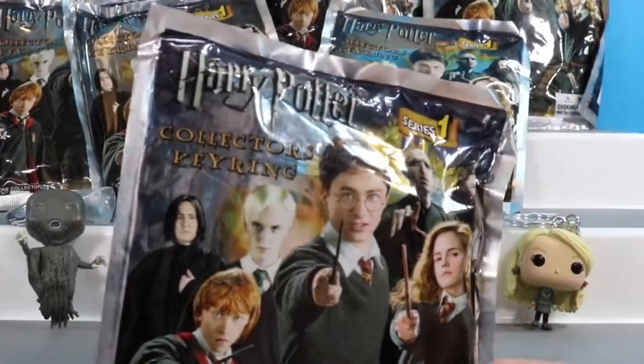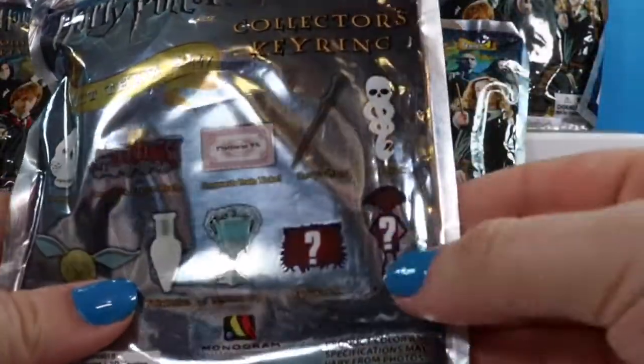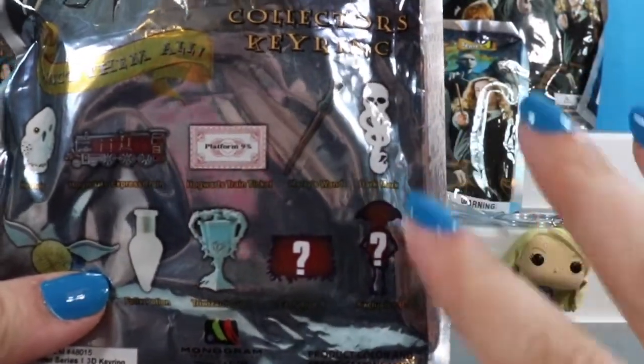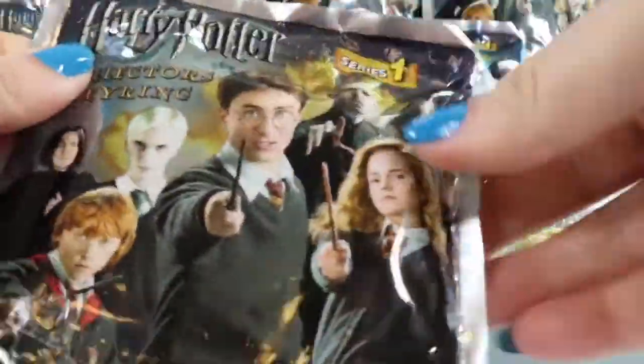We are going to go ahead and move on to the collector's key rings. Looking at the back, I think I'd really like to see Dobby. I know there's a debate whether it's Dobby or Dobby, but according to the house elf himself it is Dobby. So let's hope we get him today. These do not have tear strips so I'm just going to cut one of the corners.